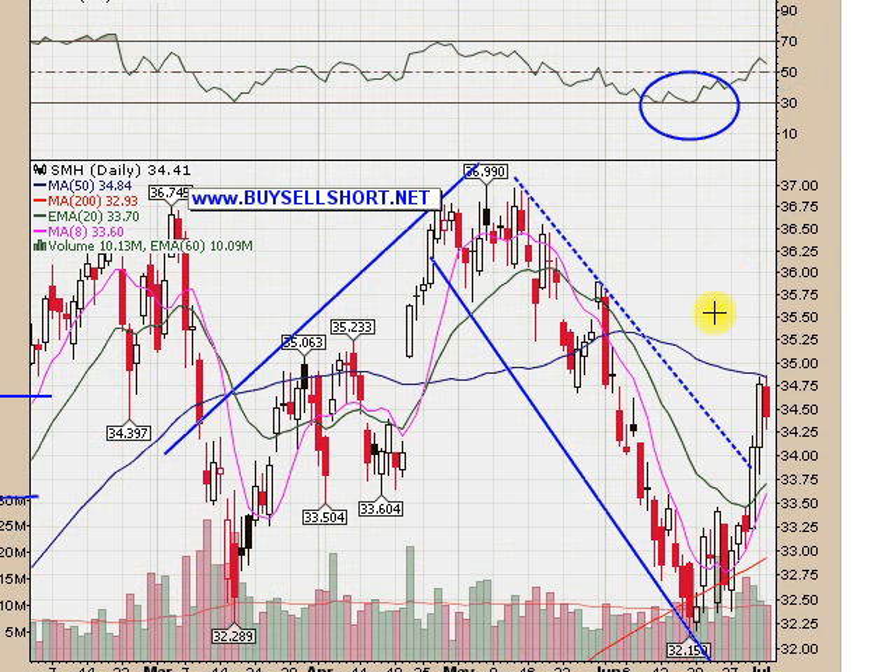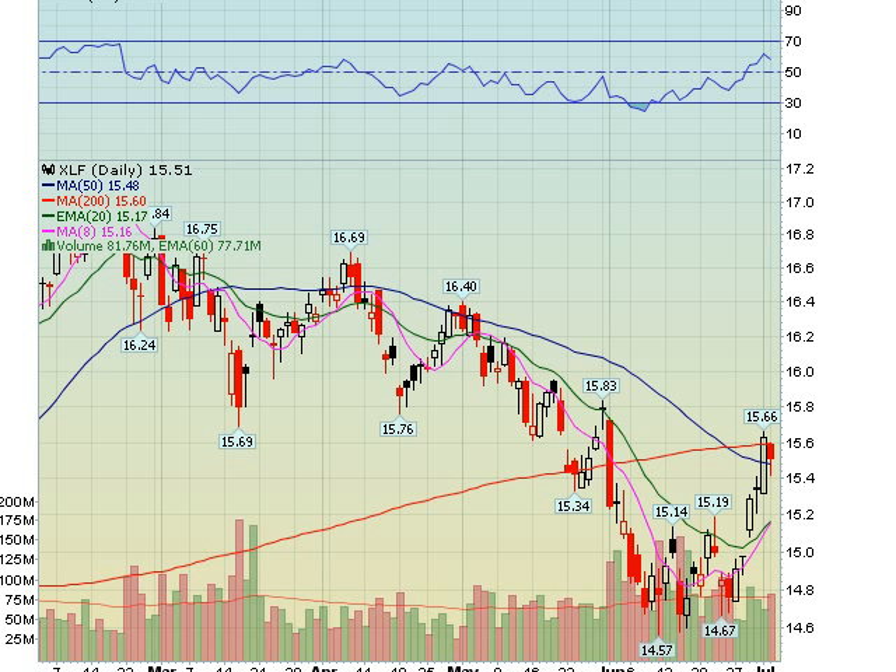You see the same thing on the SMH — nice big rally, pullback today, finding resistance at the 50-day. And looking at the financial index, you can see the same thing: a big rally halted at a key moving average area right below where that sell-off began back in late May.